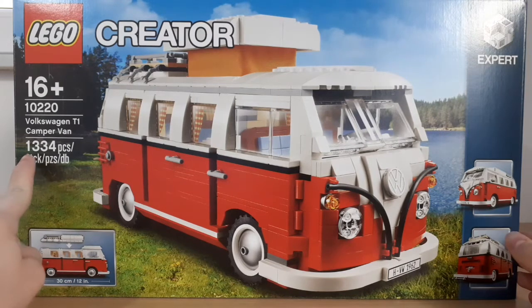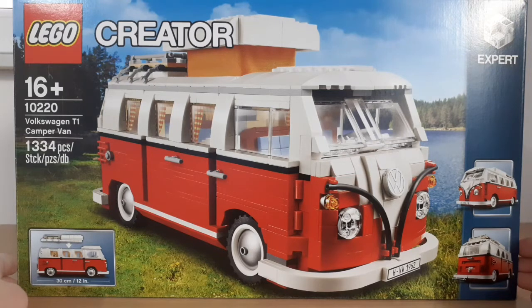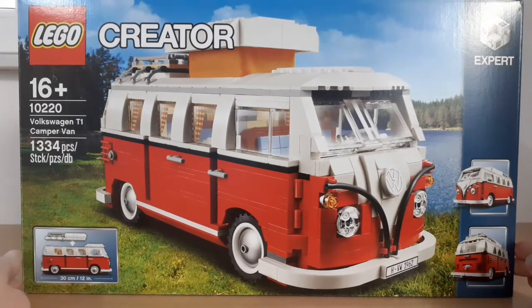The set contains 1334 pieces and the set number is 10220. It's a 16+ set and it was released in 2011 and was available for 9 years, which isn't very usual for LEGO sets, so it only retired in 2020.